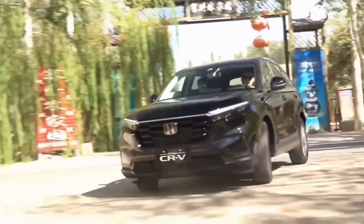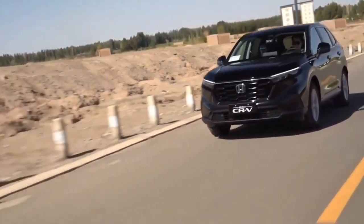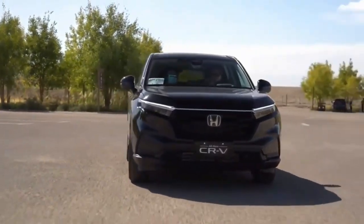Apple CarPlay and Android Auto are standard, with wireless compatibility on the Sport Touring. Both trims have a 7.0-inch gauge cluster display. The Sport trim has USB Type-A and Type-C ports in its front row, and the Sport Touring gains two second-row Type-C ports and a front-row wireless charger. Exclusive to the Sport Touring is a 12-speaker Bose premium audio system.